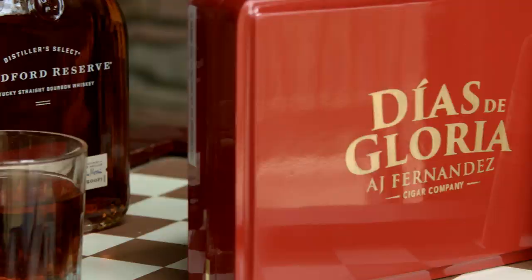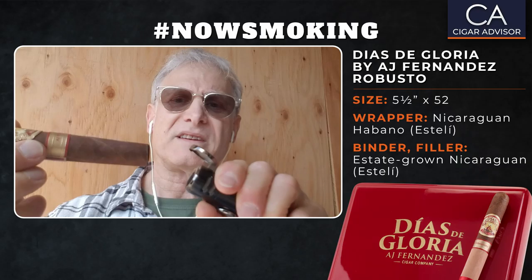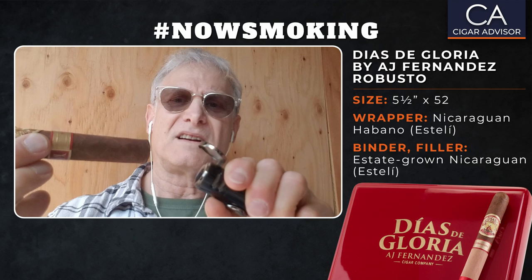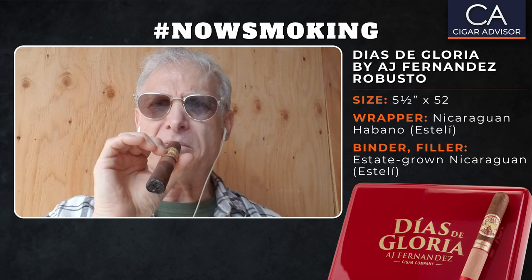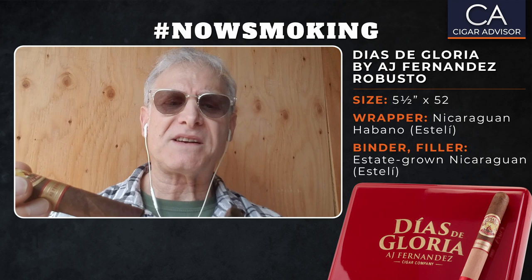Now it's hard to see because I'm in my garage — there's so much light coming in from outside it's hard to see the flame, so I'm trying to be really careful with this. Don't want to kill it. This is a really, really beautiful cigar and it's really well made. I'm getting some nice sweetness — interesting.